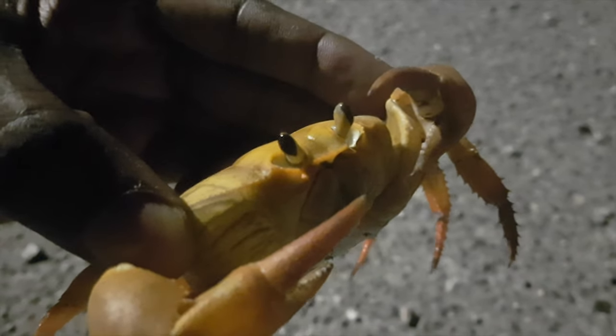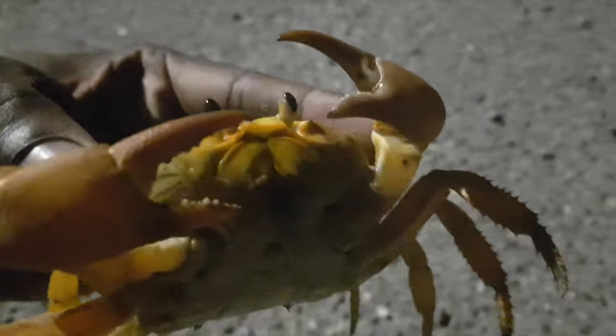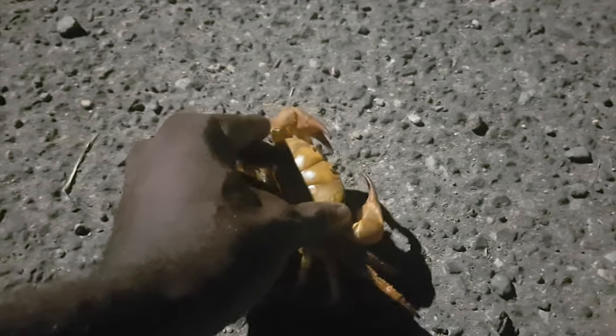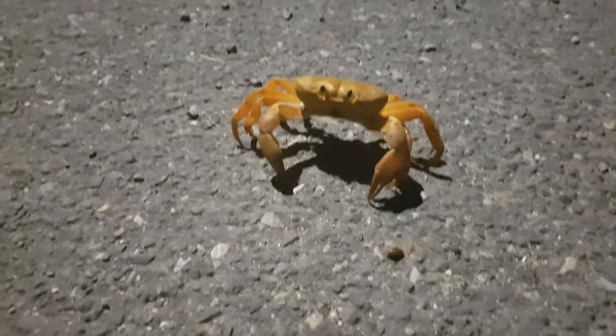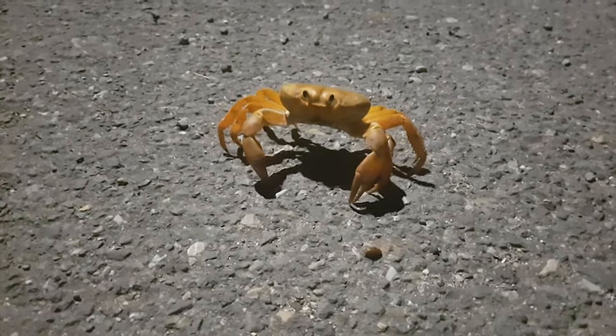When I was younger, I normally saw these crabs during the crab season. Black crab season is about from late April to July. So out of curiosity, I went on the internet to research this crab, and the name of this crab is Gecarcinus ruricola — I hope I got that pronunciation correct — popularly referred to as the Jamaican black crab.